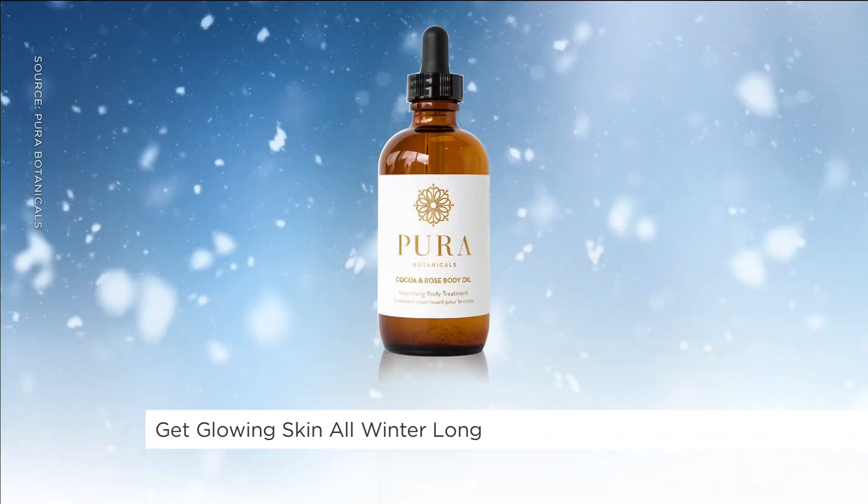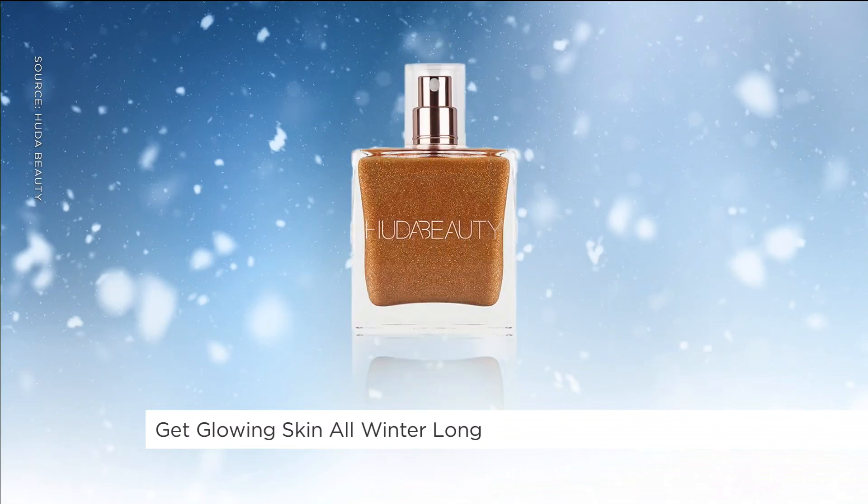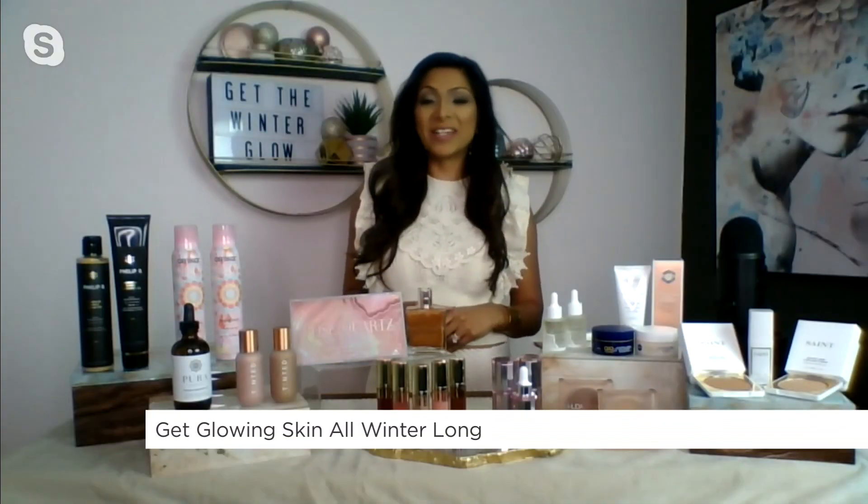Live Tinted has the Hue Glows in Dawn and Dusk. And then from Huda Beauty, it's called the Body Drip. It is insane — the bottle is so beautiful. This oil you can put anywhere on your body. What do you got on your skin? I want a body drip — just a little bit of body drip!